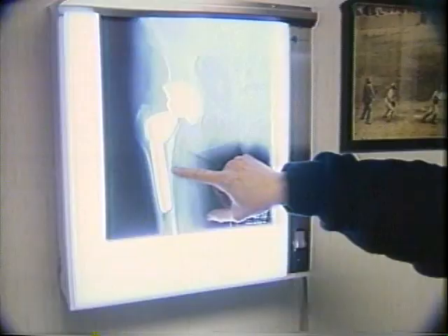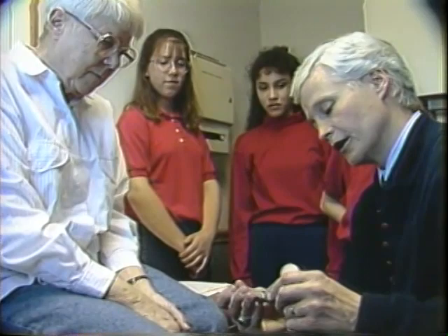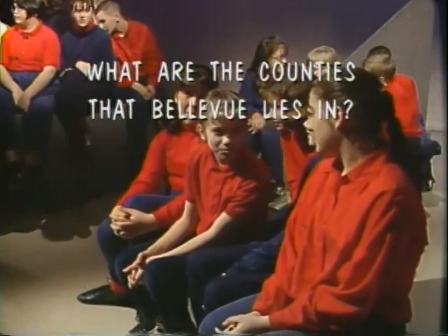Have you mentioned this new hip to any other doctors? There are quite a few doctors preparing to use the hip — two in Atlanta and a couple in Dallas. Right now the hip is only being done here in Bellevue and several of the other hospitals that I work at around this area.